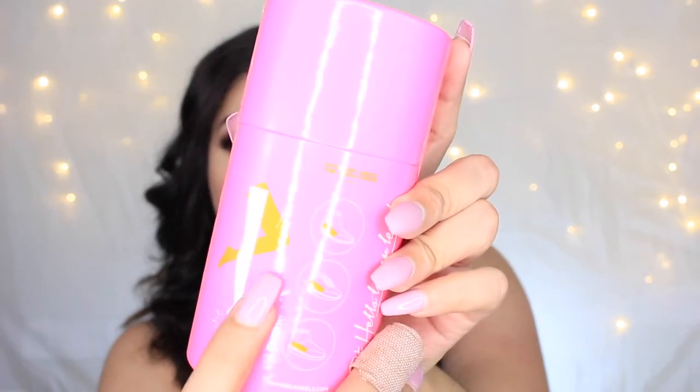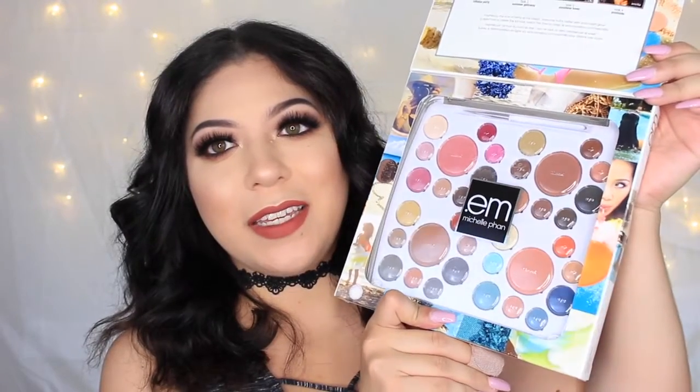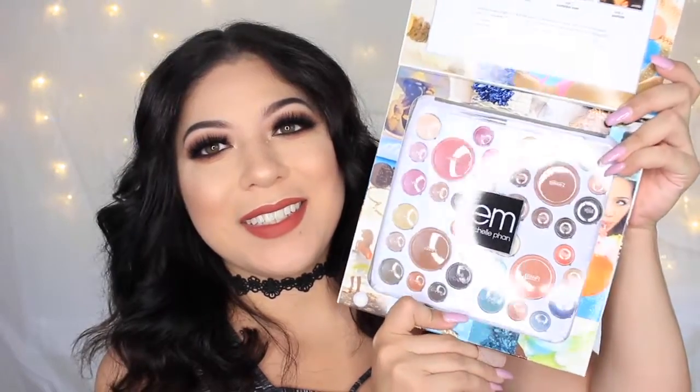We also got the Say Hello to Longer Legs 1.5 Invisible Heels from Say Hello to Sexy Legs — here's how you use them. We got the M by Michelle Phan Cosmetics The Life Eyeshadow Palette with really pretty colors. From Josie Maran we got the Surreal Skin Argan Finishing Balm. And then we got this really nice bag from It Cosmetics that says 'discover it, love it, believe it' — such a cute makeup bag with lots of goodies inside.